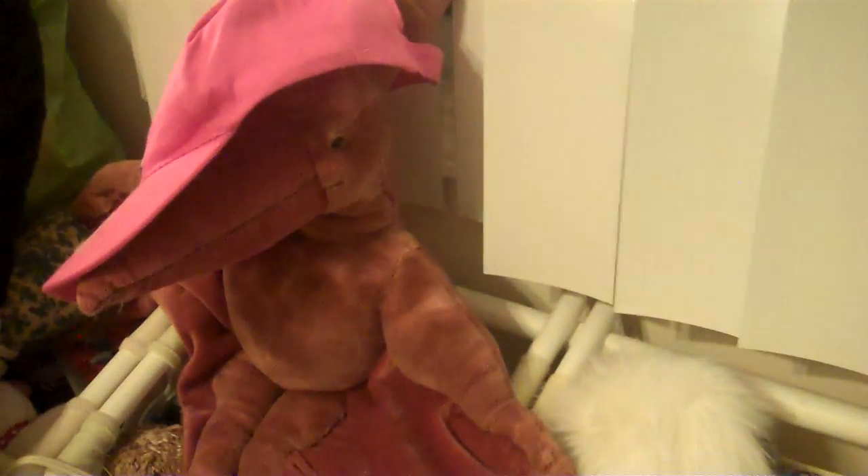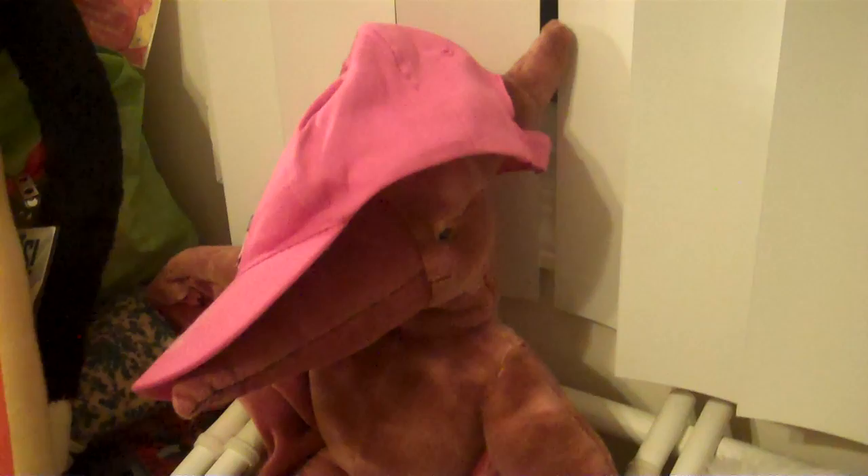We've got Terry the Pterodactyl, keeping guard of my hat. I named him Terry a long time ago. I just don't know why I named him Terry. But I like calling him Terry the Pterodactyl — it's kind of a tongue twister too. Tell me in the comments if you can say his name.